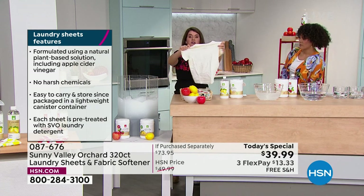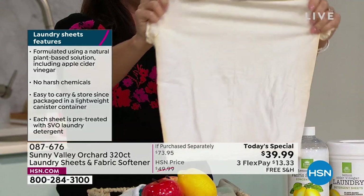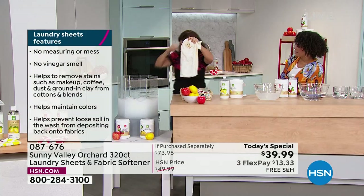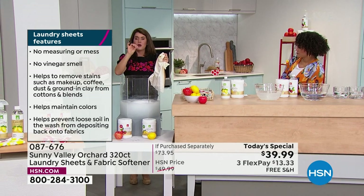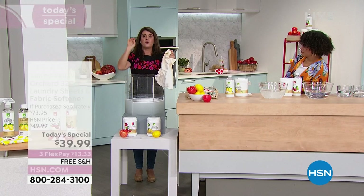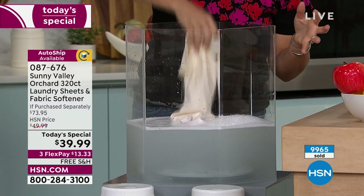Whenever you have a shirt like this that looks dingy with set-in stains and a mildewy smell, you know that smell when something is wet and damp — you add more liquids and powder and you're wasting money. Right here, this was just one sheet. Whether you have a front loader, a bottom loader, cold water or hot water, it doesn't matter.